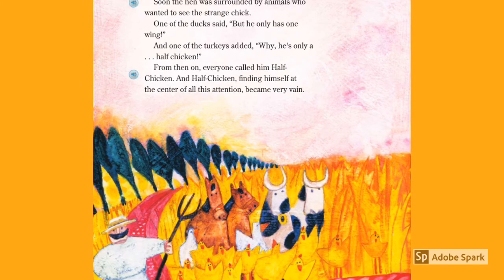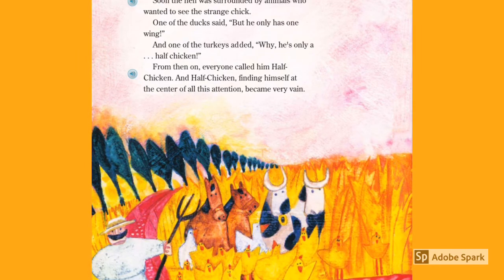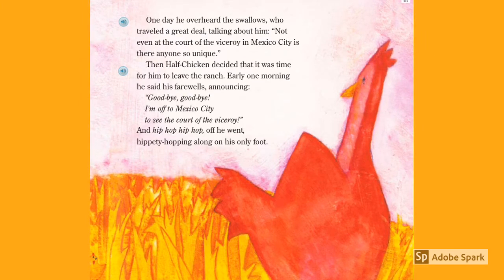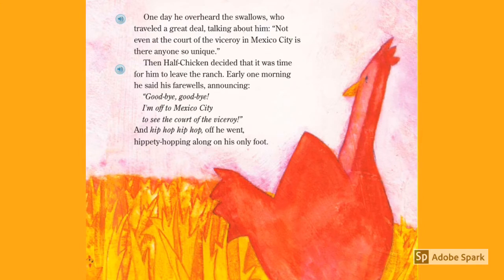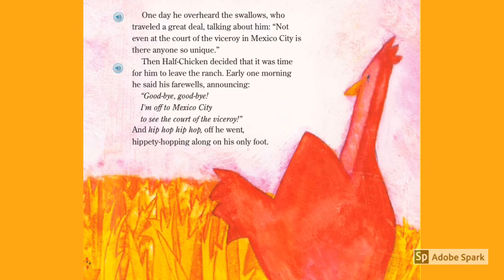Half Chicken, finding himself at the center of all this attention, became very vain. One day, he overheard the swallows, who traveled a great deal, talking about him: 'Not even at the court of the viceroy in Mexico City is there anyone so unique.' Then Half Chicken decided that it was time for him to leave the ranch. Early one morning, he said his farewells, announcing, 'Goodbye, goodbye! I'm off to Mexico City to see the court of the viceroy.' And hip-hop, hip-hop, off he went, hippity-hoppity along on his way.